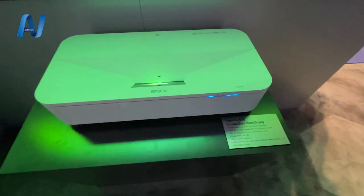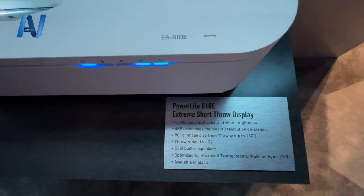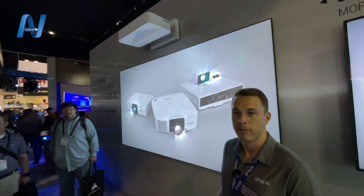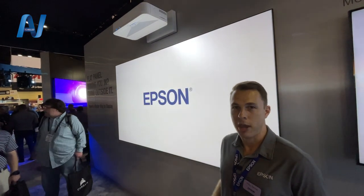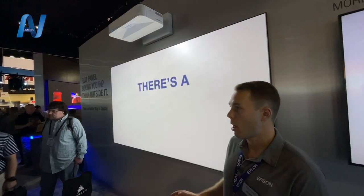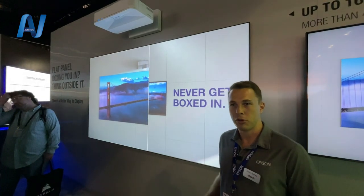This is an extreme short throw projector with a 0.16 throw ratio. You are able to get an 80-inch image from the projector being placed just one inch away from the wall, and you're able to get up to a 160-inch image from 14 inches away from the wall. So really great technology where you're able to place the projector very close to the image you're producing.